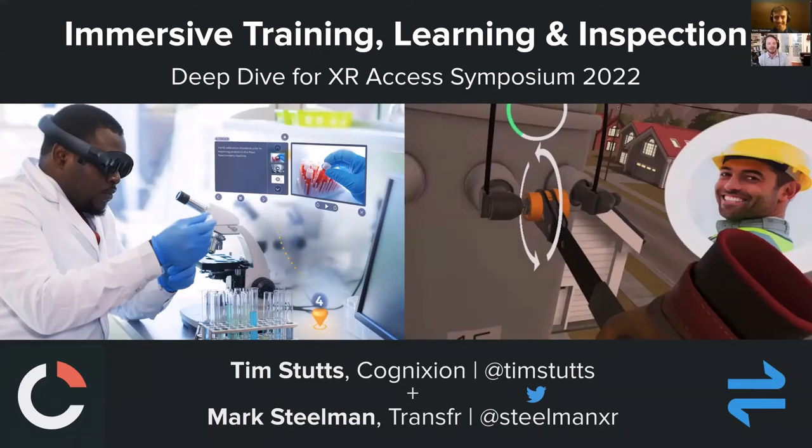Thanks everyone for coming out for today's deep dive session on immersive training, learning, and inspection as part of XR Access Symposium 2022. My name is Tim Stutz. I'm at Cognition, and my Twitter handle is at Tim Stutz — T-I-M-S-T-U-T-T-S. I'm speaking with Mark Steelman of Transfer. Mark's handle is at S-T-E-E-L-M-A-N-X-R. Without further ado, we'll get into our deep dive.